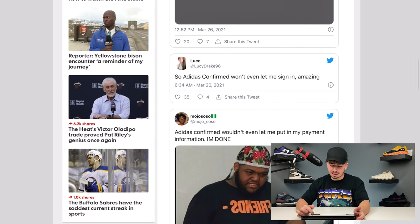Adidas Confirmed wouldn't even let people sign in or put payment information in. A lot of the other places holding raffles couldn't handle the amount of entries they were getting, notably End Clothing — they crashed. They had to reopen their draw later on release day. So End Clothing crashed, the Confirmed app crashed. Pretty much the whole day consisted of email upon email saying you took an L, you didn't get them.